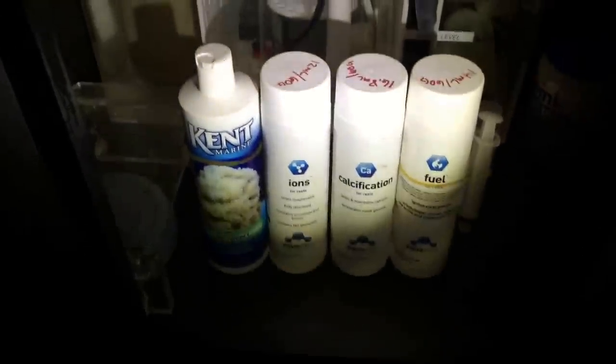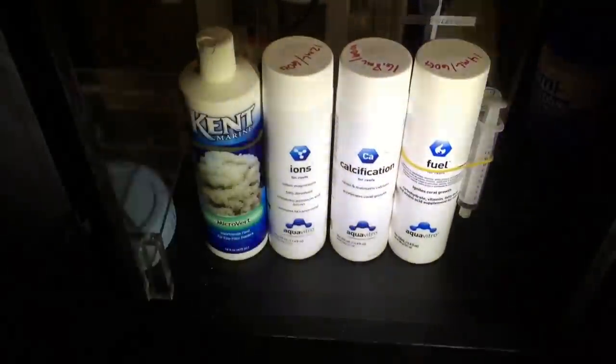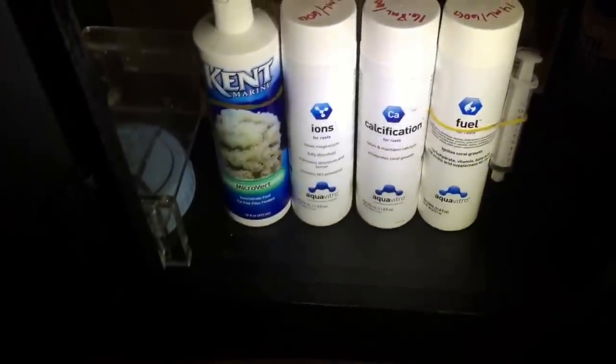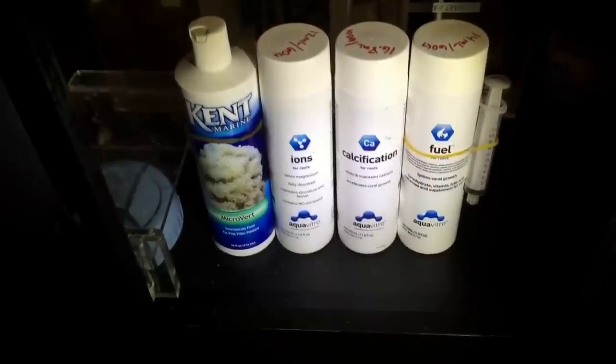All right guys, first and foremost here is what I'm dosing so far. There's still one Aqua Vitro product that I need to get, but so far I'm dosing Ions — which is a magnesium supplement — Calcification — which is the calcium — and Fuel, which is like a little food-type deal that ignites coral growth, it says.